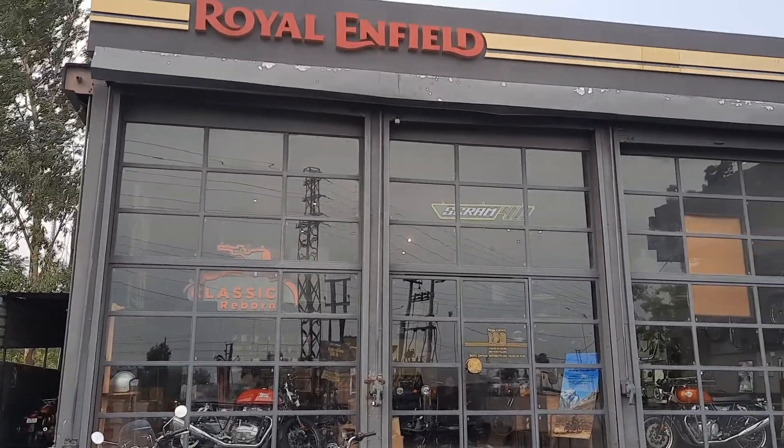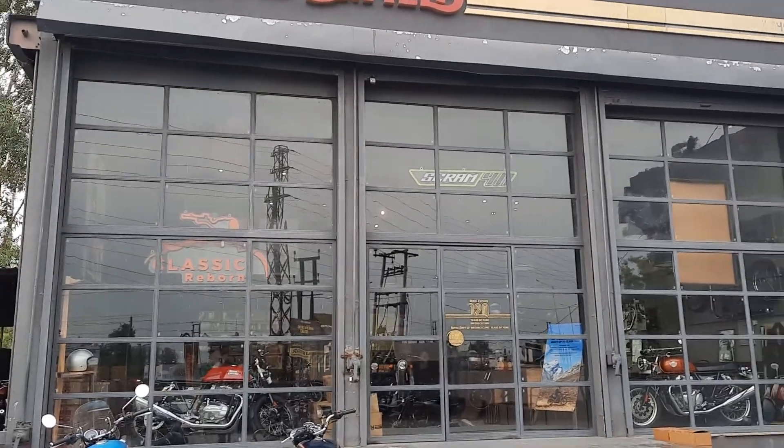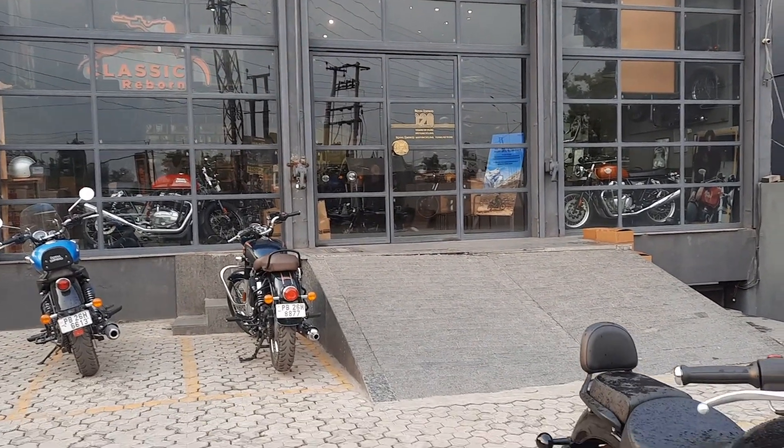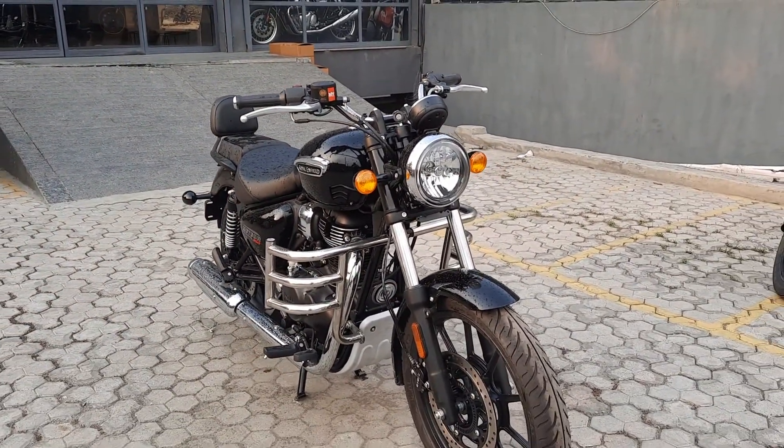Hello everyone, welcome to my channel. Today I am at Royal Amphi dealership and I am going to show you the customized stellar pure black color.